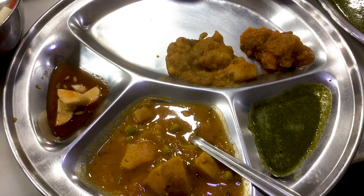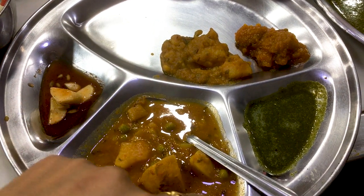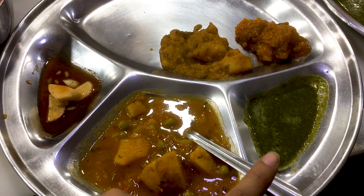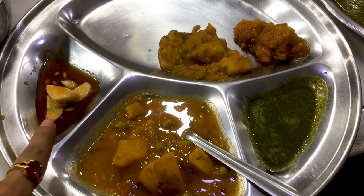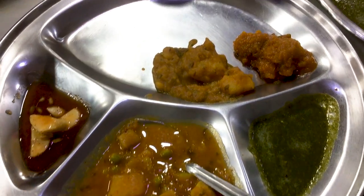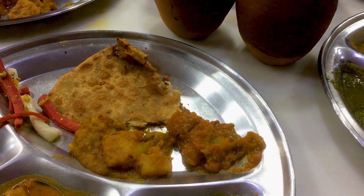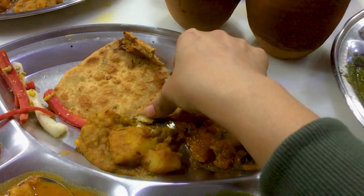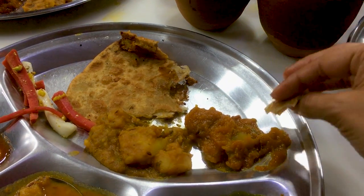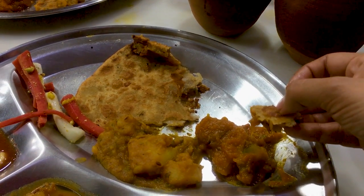Each paratha comes with a plate full of curries — there is pumpkin curry, potato curry, peas and potato curry, coriander chutney which is spicy, and tamarind chutney which is sweet and sour. It also comes with a little bit of vinegar-dipped salad. We ordered lassi and chaas. Our neembu paratha has arrived and it tastes really good — it's light and a little bit tangy, and it goes very well with the pumpkin.